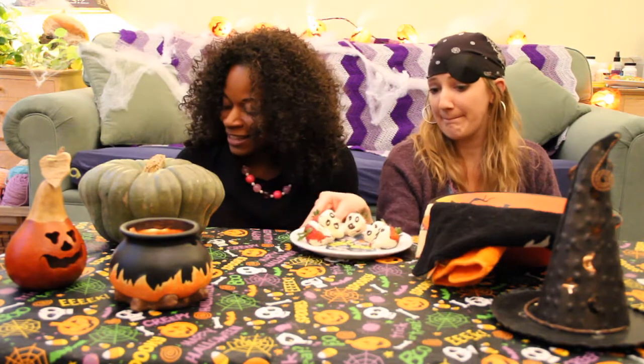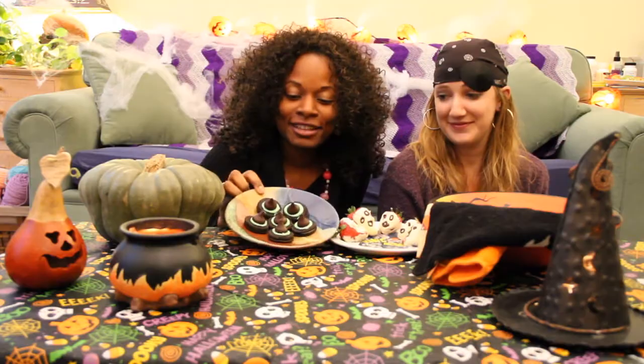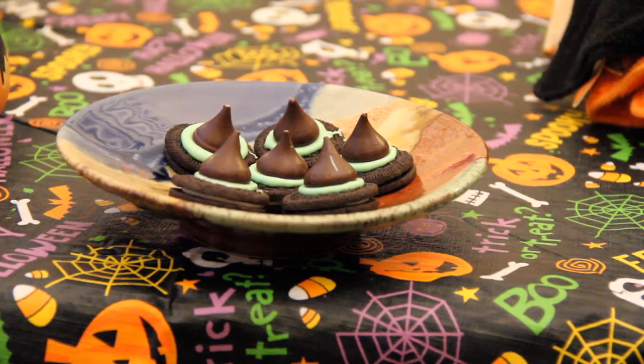Over here we have something that's absolutely unhealthy but very tasty. We have a delicious cookie that we love, filled with a white center — good to dip in milk. And you have the ghoulish green coloring for our delectable witch hats, topped with a dark chocolate kiss.